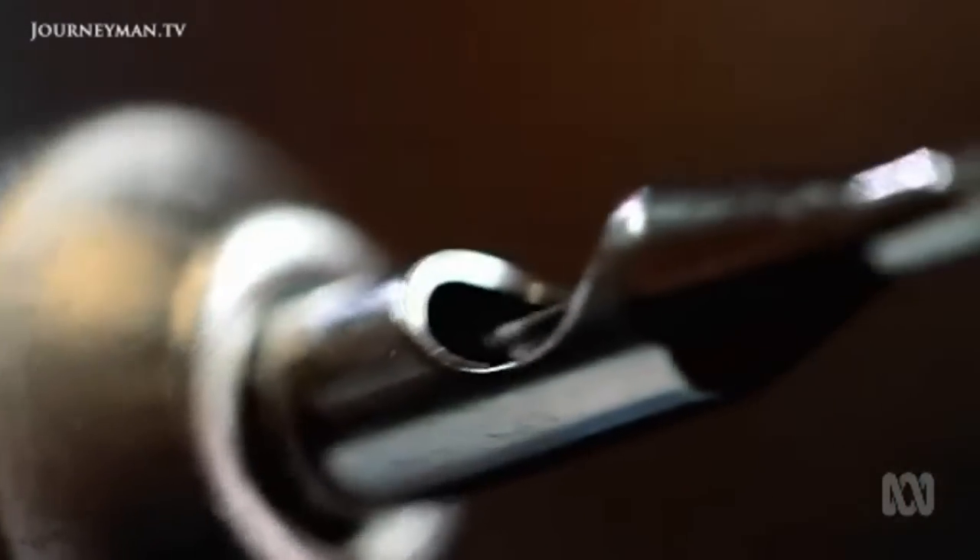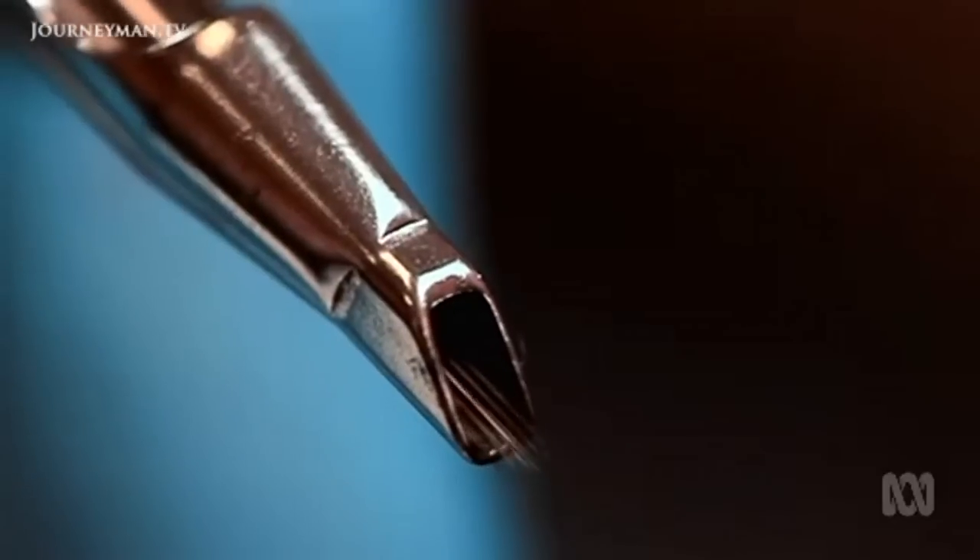These days, electromagnets are used to drive the needles into the skin about 6,000 to 12,000 times a minute.